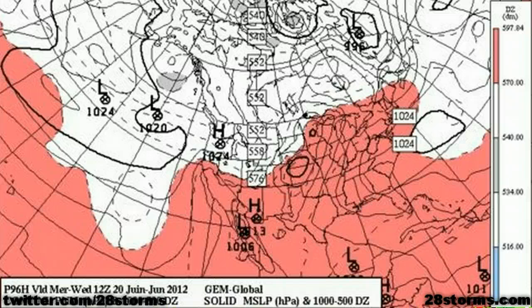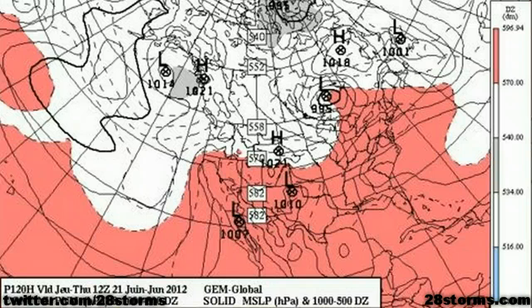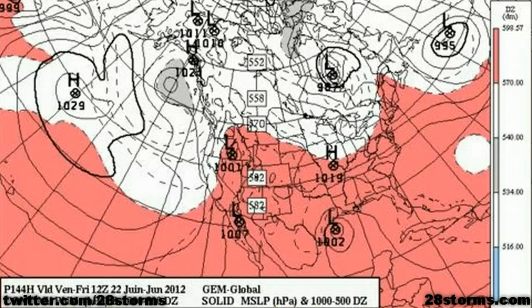Switching over to the CMC model, it should be noted that the CMC has been very inconsistent over the last several runs — sometimes it shows tropical development, and then quickly thereafter it drops the tropical cyclone in the model simulation. But in the latest 12Z run, as we go into Day 4, we have a broad area of low pressure just to the north of the Bay of Campeche. Going into Day 5, you can still see the area of low pressure moving toward the northwest, and finally by Day 6, it has a 1002 millibar tropical storm moving into coastal Texas.